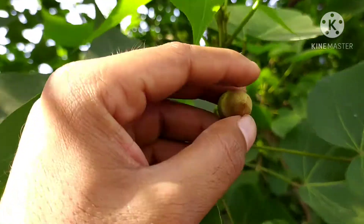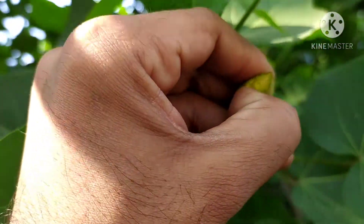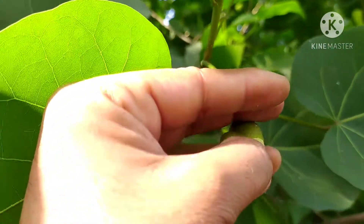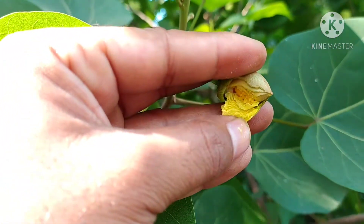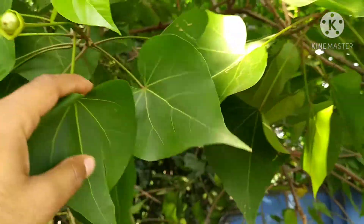This is the bud, and as you can see it is also yellow in color. I am checking the bud which is also yellow. Actually, this plant has numerous medicinal values — every part of the plant is used in medicine.